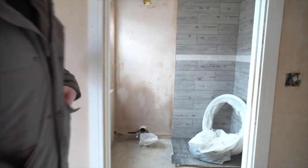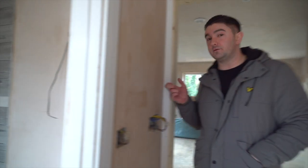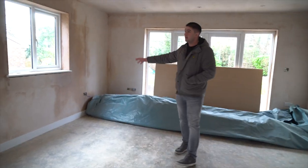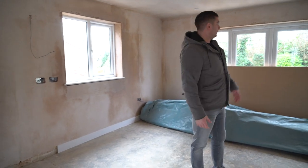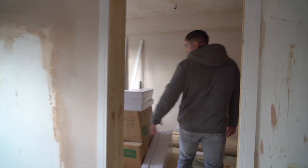Coming through to the kitchen area, this is a lot clearer now. We've started doing the skirting around here. The tiles are starting to go in and obviously the architraves are in here too. We've got all the new windows in — architraves and skirting all gone in here as well.